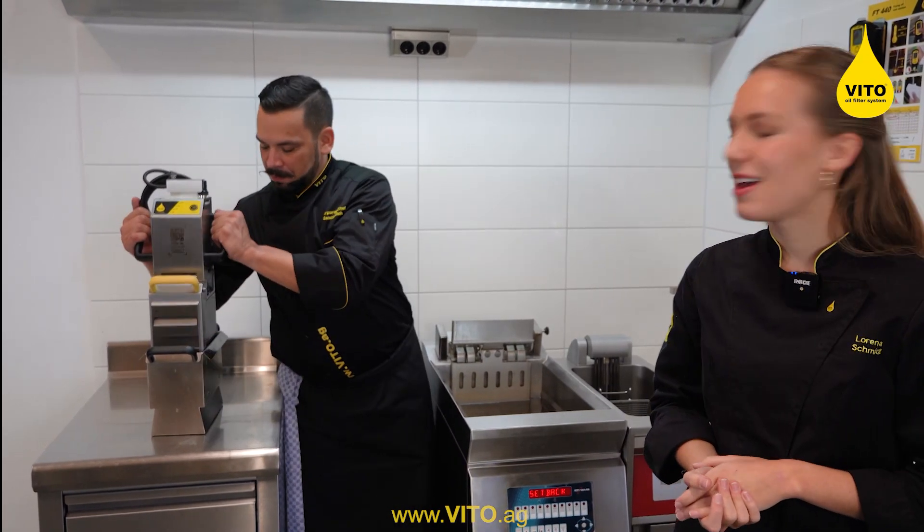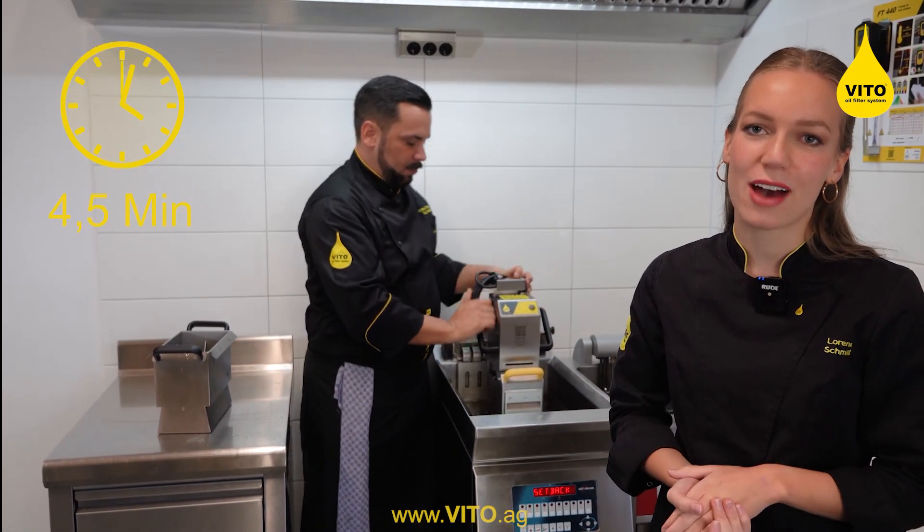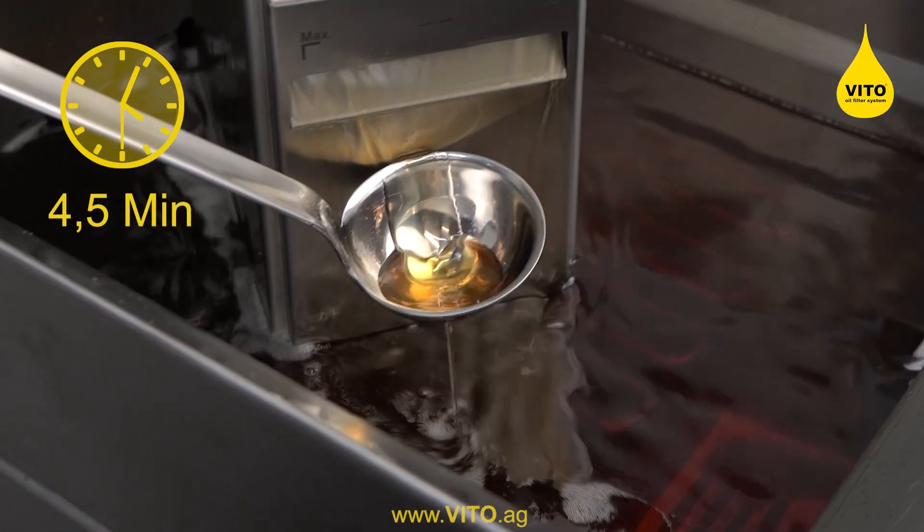Now we show you the easiest way to get rid of those particles. We place the VITO directly in the hot oil and it takes only four and a half minutes, works without supervision and switches off automatically.